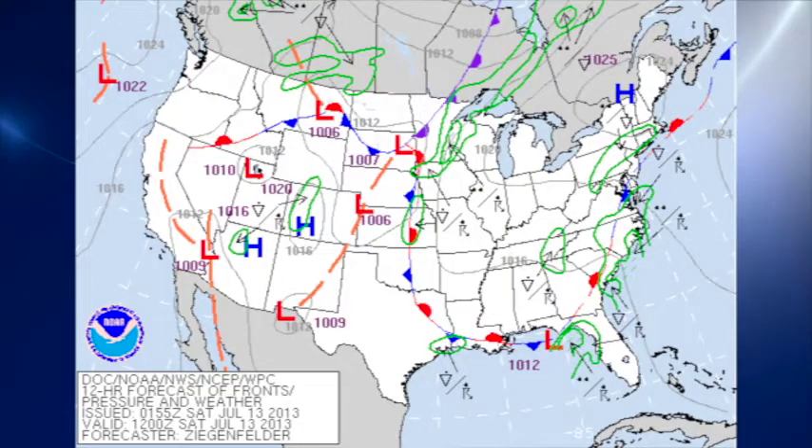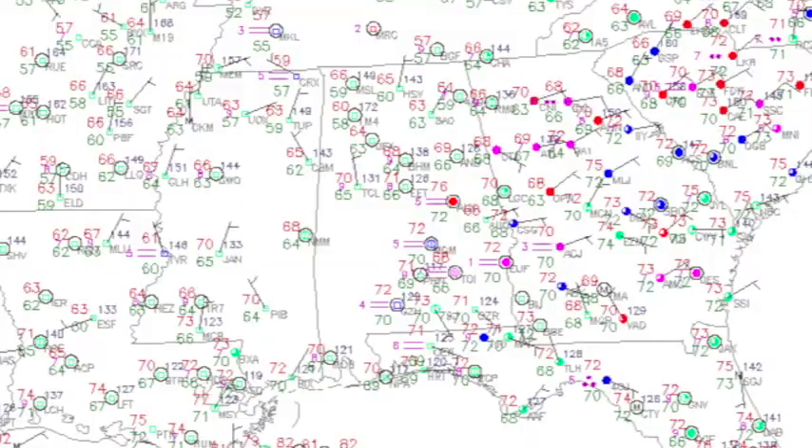We did have a front that moved through the area yesterday. Well, I don't know if I'd call it exactly a front — it was a wind shift line, and it did help to bring drier air in. The surface map this morning shows dew points across north Alabama generally in the lower 60s, while dew points across south Alabama are generally in the lower 70s. You can see that dividing line coming pretty much between Alabaster, Calera, and Montgomery. So the boundary lies somewhere along there.